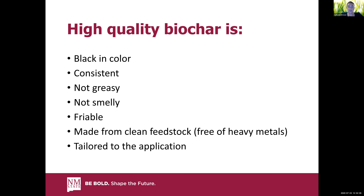It should be consistent — you shouldn't have a mixture of brown, black, and gray pieces; it should look the same from piece to piece. If you pick it up and it's been made well, it should leave a black powder on your hand, but it shouldn't be greasy and shouldn't stick to your hand. It should also not be smelly — you might get a tiny barbecue smell, but it should be very faint. If it's greasy or smelly, that means those volatiles — that tar — got stuck to the char, and you don't want that. It should be friable, meaning easily broken apart.